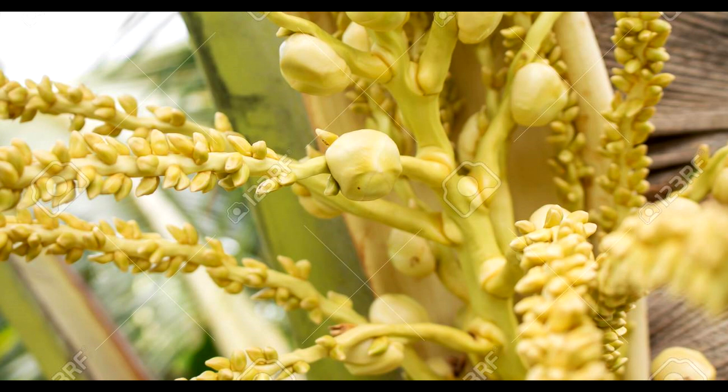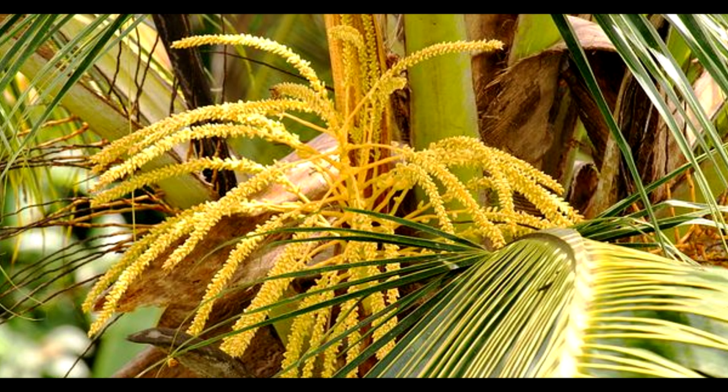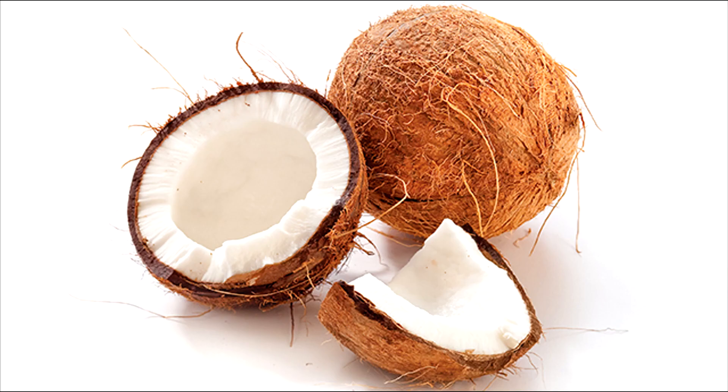Coconut palms produce flowering clusters of small, fragrant, white male and female flowers. These structures resemble elongated forms. The fruit follows.